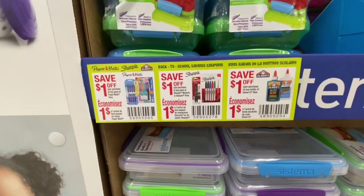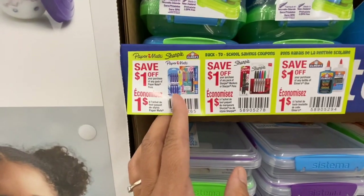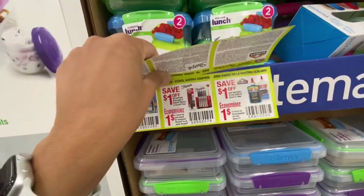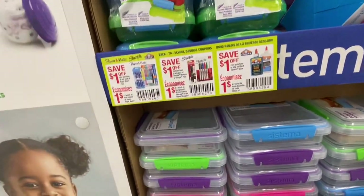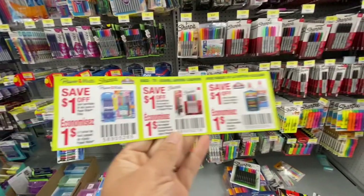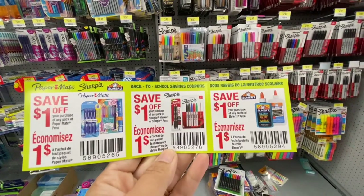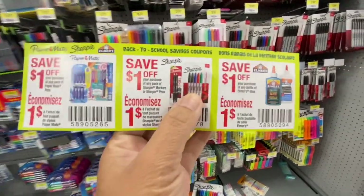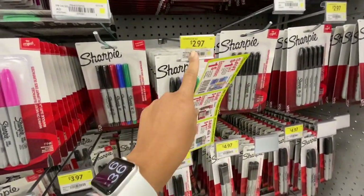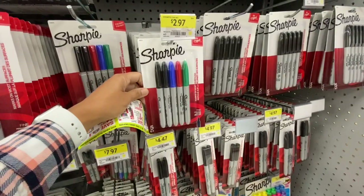Check your local stores. They also have coupons for the stationary section - for Paper Mate, Sharpie, and Elmer's Glue. Sometimes you might get lucky and those items would already be on a rollback price, and then using a coupon they can come out absolutely free. This Sharpie right here was $2.97, and if you use this coupon you get it for just $1.97 for a pack of five Sharpies - that's a great price.